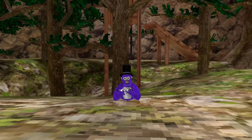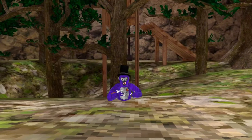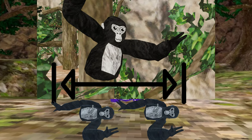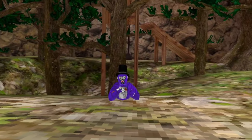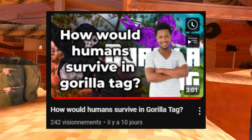So first of all, we gotta check how long the footsteps of a gorilla are. Just by looking, we can see that a step is about 2 times its height laid down. But what is its height? According to my friend Diego GoldVR's video about how humans could survive in Gorilla Tag,